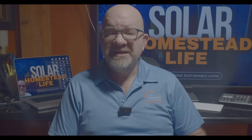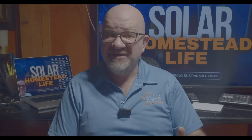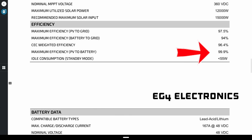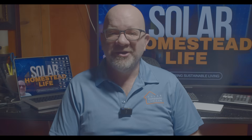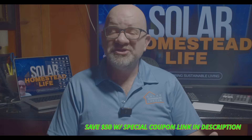The fifth key difference: efficiency and performance. The EG4 12000 XP has an MPPT efficiency of 99%, PV-to-battery efficiency of 92.8%, and PV-to-loads efficiency of 93.5%. The EG4 12KPV has a PV-to-grid efficiency of 97.5%, PV-to-battery efficiency of 99.9%, and a CEC weighted efficiency of 96.4%. Who's the winner? The 12KPV is slightly more efficient overall, but the XP still holds its ground in off-grid setups.